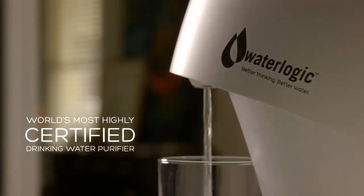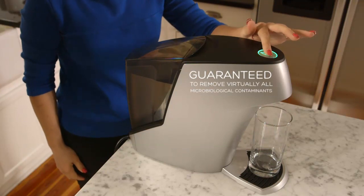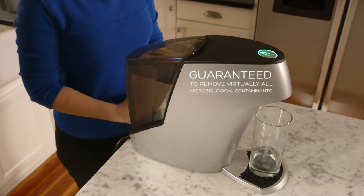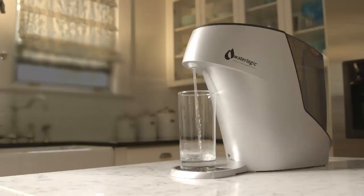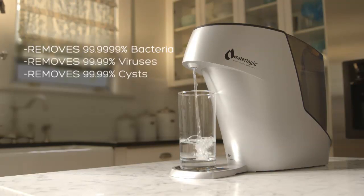Only WaterLogic is guaranteed to remove virtually all microbiological contaminants, including 99.9999% of bacteria and 99.99% of viruses and cysts.